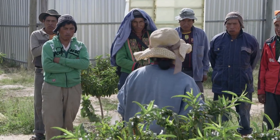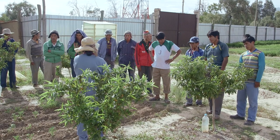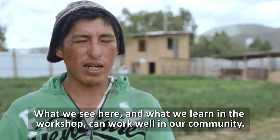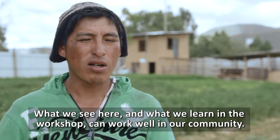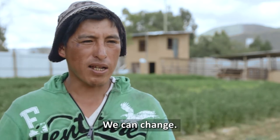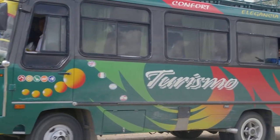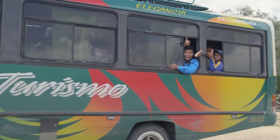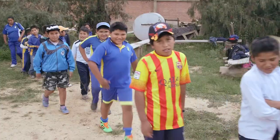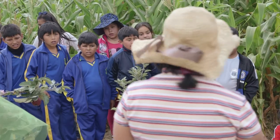Farmers also become empowered to share new systems with their own communities, multiplying the impact of the center. School children also come to the CEA to learn about sustainable farming practices. Some come from the city and take the opportunity to reconnect with nature and the environment; others are from the countryside and may see new ideas to share with their parents.